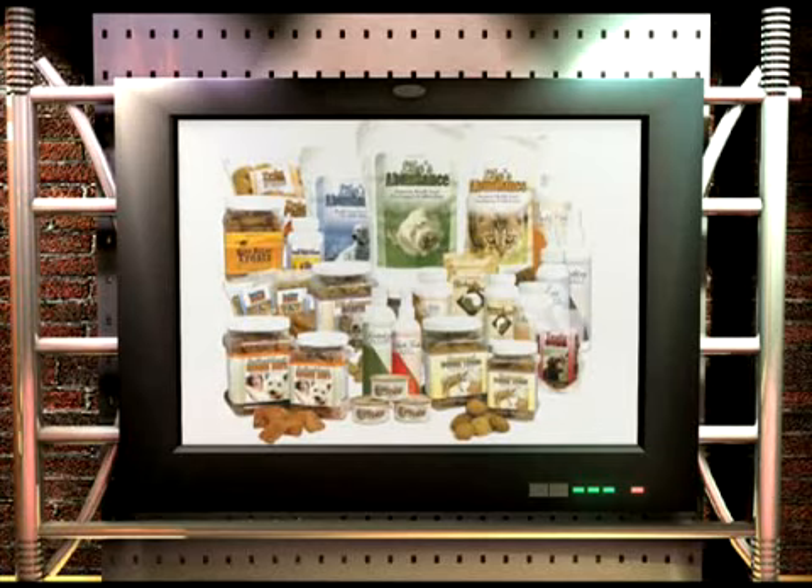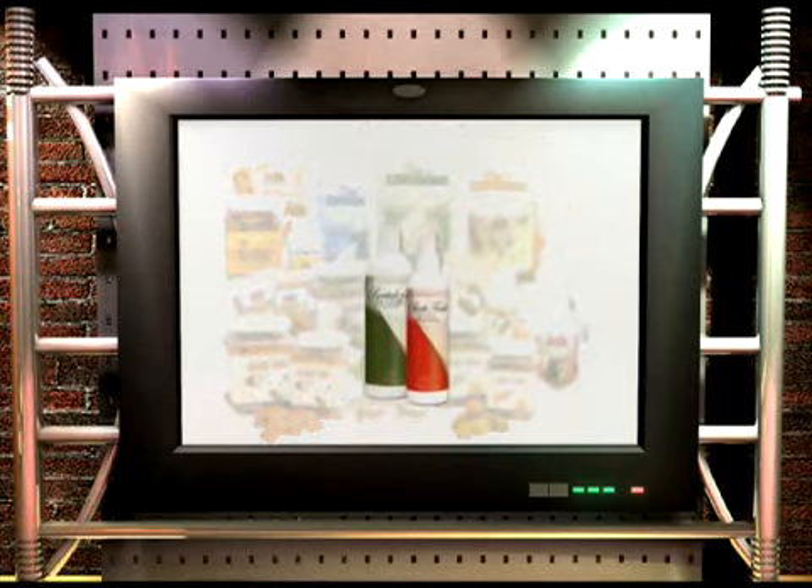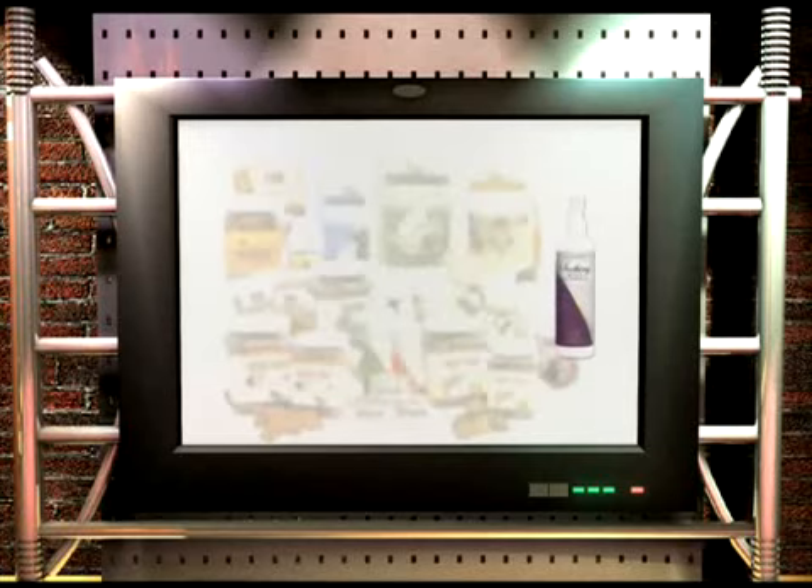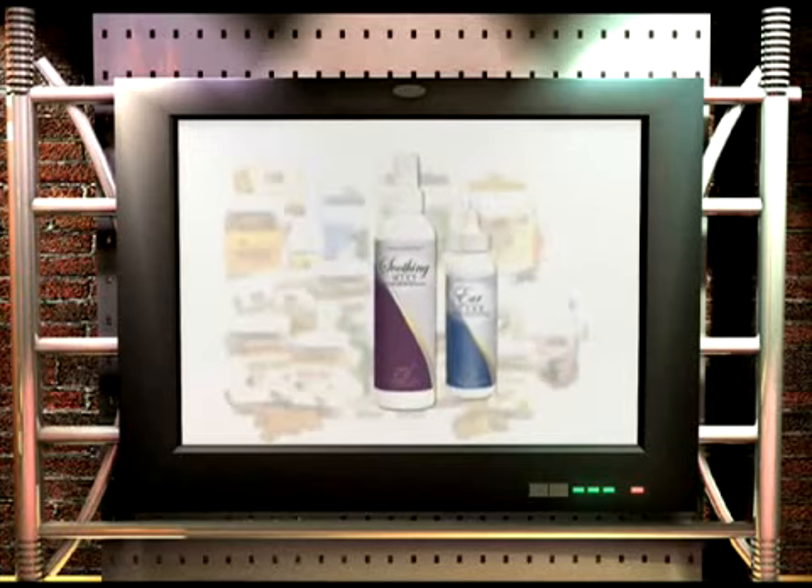Dr. Jane has also made natural pet care products including our new spa line: a revitalizing shampoo made from mango and kiwi with organic rosemary and sage, a unique odor-capturing spa-sense conditioning spray for in-between bathings, a soothing mist spray for irritated and itchy skin, and our herbal ear formula for a healthy inner ear. And last but not least, Dr. Jane has a powerful line-up of natural supplements including skin and coat — rich in omega-3 fatty acids — agility for supporting healthy bones and joints, and an advanced daily supplement. I have personally seen amazing transformations in pets' lives with these holistic formulations.